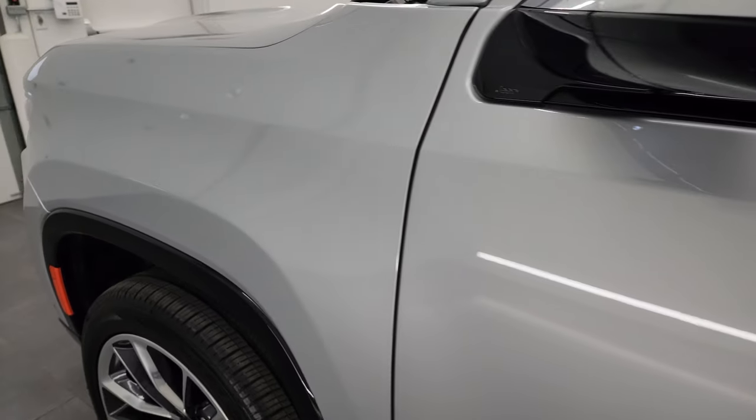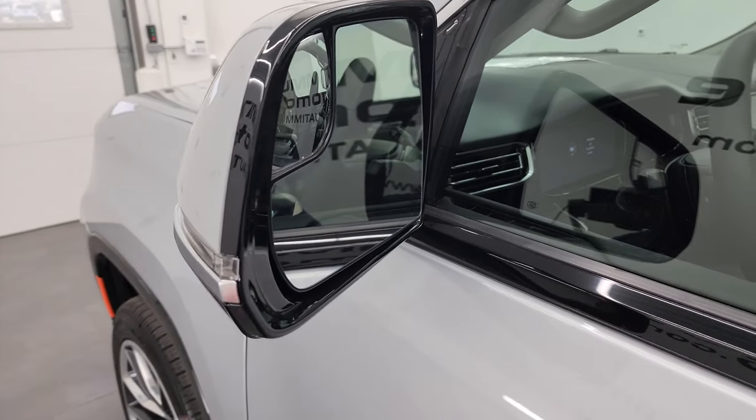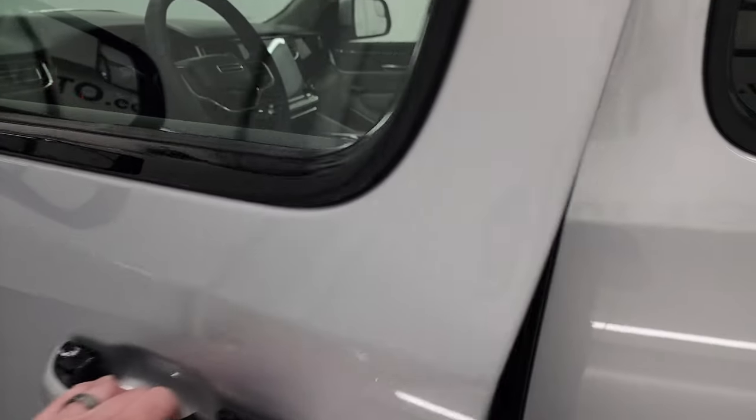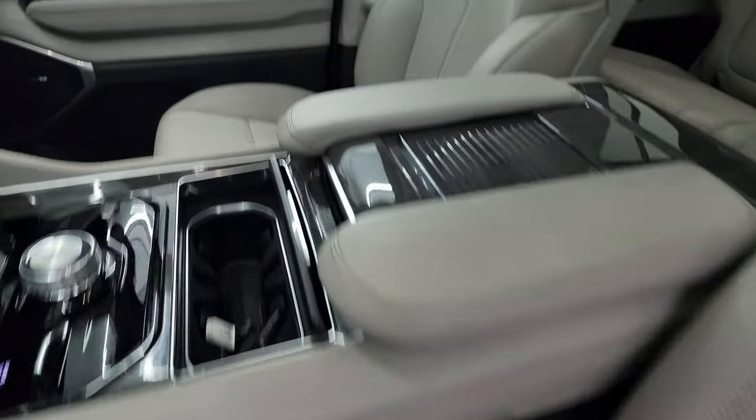It has the heated mirrors with built-in blind spot monitoring, directional signals, and built-in blind spot mirrors. Inside, the Series 2 package gives you the gray leather bucket seats — I think they call this color Sea Salt.